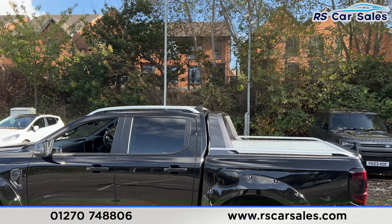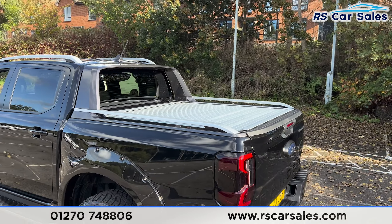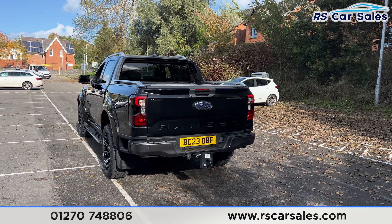Up top you'll find the roof rails. We also have the antenna. We then have the load bay cover as well just there. There are front and rear parking sensors on this vehicle, along with a rear reversing camera. We also have the tow bar at the back.